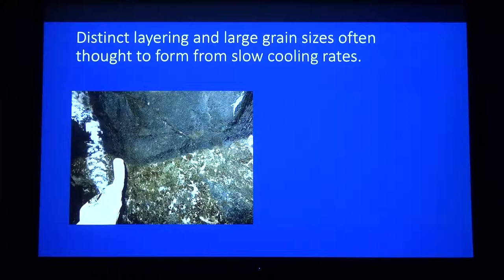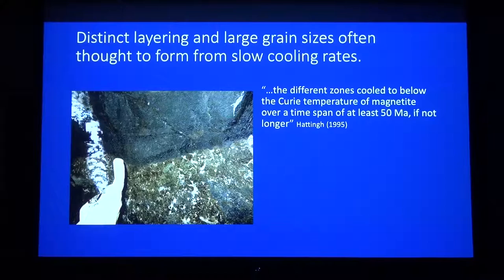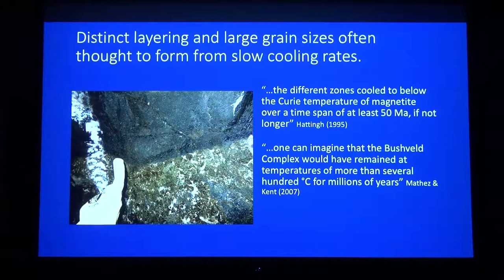This has all previously been thought to form as a result of very slow cooling. You have these massive igneous bodies that cool slowly and form distinct layering, coarse grain sizes, and ore deposits. Just to exemplify that, here are two quotes from papers almost a decade apart, both about the Bushveld Complex. First, from 1995: 'the different zones cooled below the Curie temperature of magnetite over a time span of at least 50 million years, if not longer.' And in 2007: 'one can imagine that the Bushveld Complex would have remained at temperatures of more than several hundred degrees Celsius for millions of years.' That's just to set the stage — this is how people have thought that layered mafic intrusions have cooled.